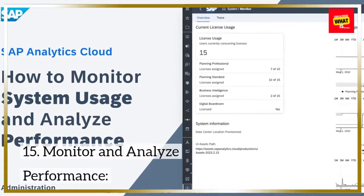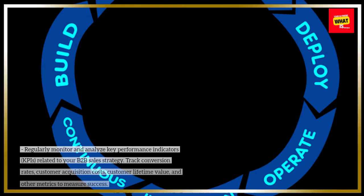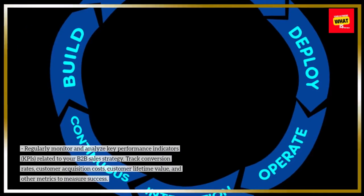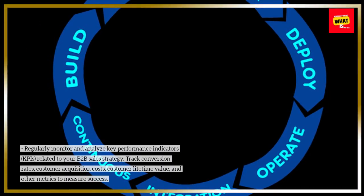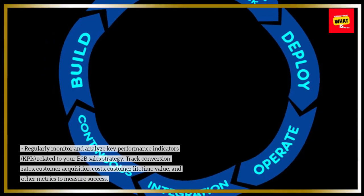15. Monitor and analyze performance. Regularly monitor and analyze key performance indicators, KPIs, related to your B2B sales strategy. Track conversion rates, customer acquisition costs, customer lifetime value, and other metrics to measure success.